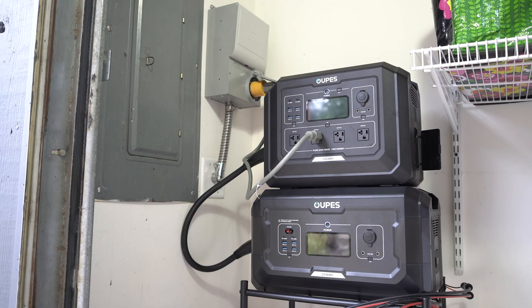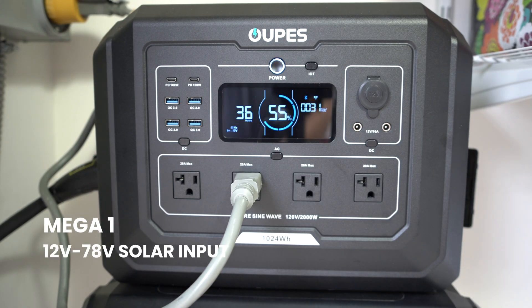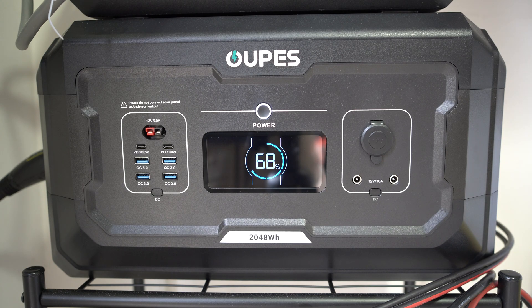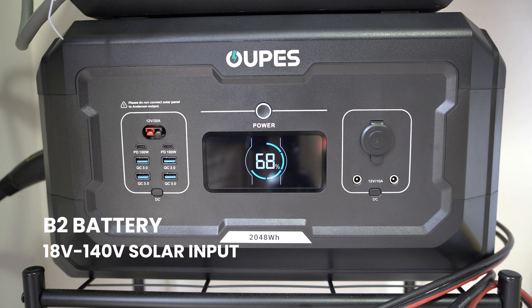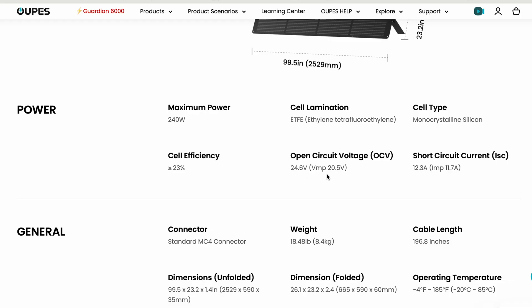I have a Mega 1 and a B2 battery, and both have solar inputs. The Mega 1 has a minimum of 12 volts needed to charge and can take up to 78 volts. The B2 can take a little more solar input with a minimum of 18 volts and a maximum input of 140 volts. The Opus 240-watt portable panel has an open circuit voltage of 24.6 volts, so that panel is compatible with both the Mega 1 and the B2 battery — 24.6 volts is above the minimum voltage and below the maximum.